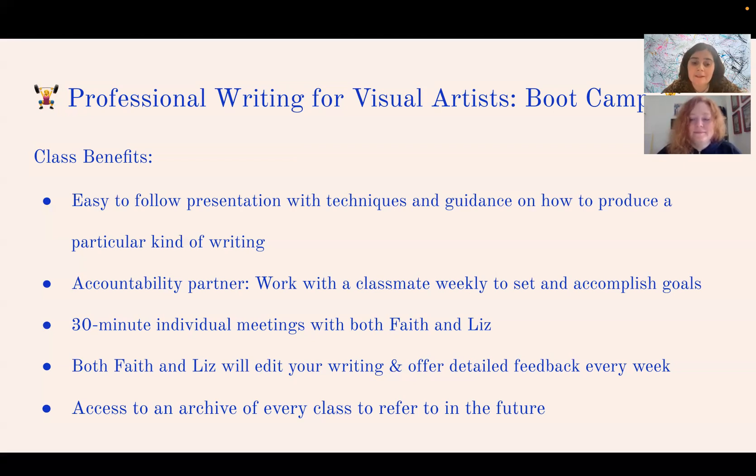The class also includes an archive of every single session, which will be recorded, as well as access to all the presentations and any other related materials covered in class.